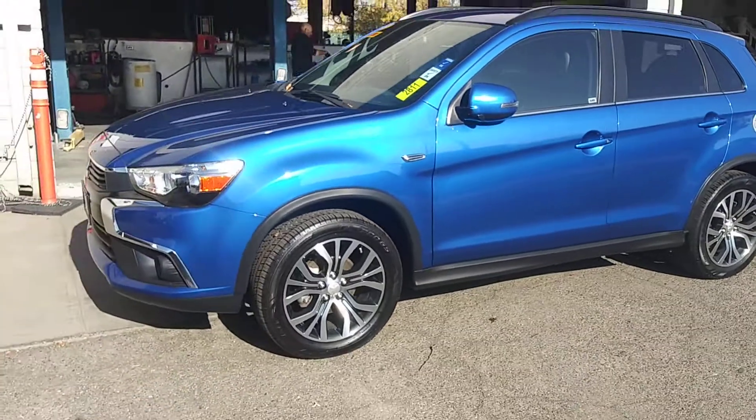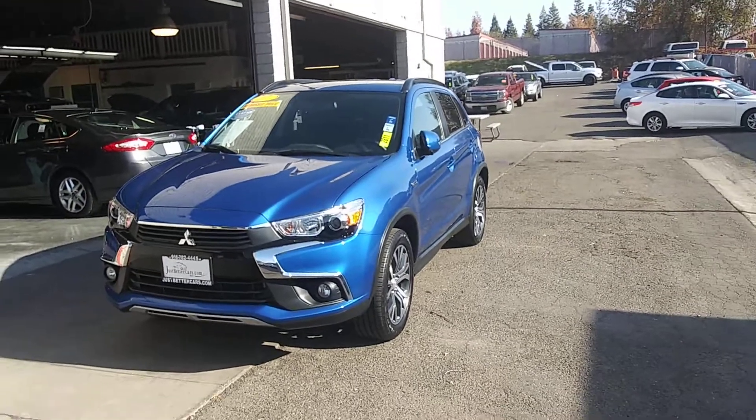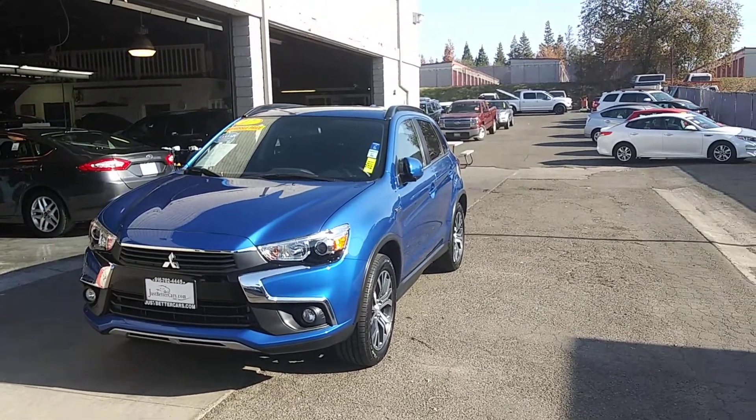It's not going to last too long out here. We're at 901 Riverside here in Roseville, so come on by, take a test drive, fall in love with it, and take it home. Thanks so much, bye.